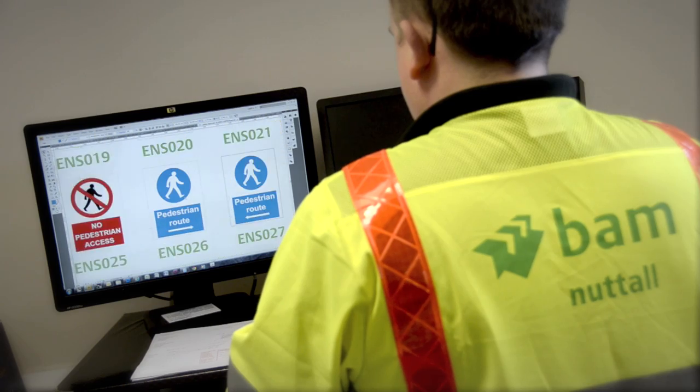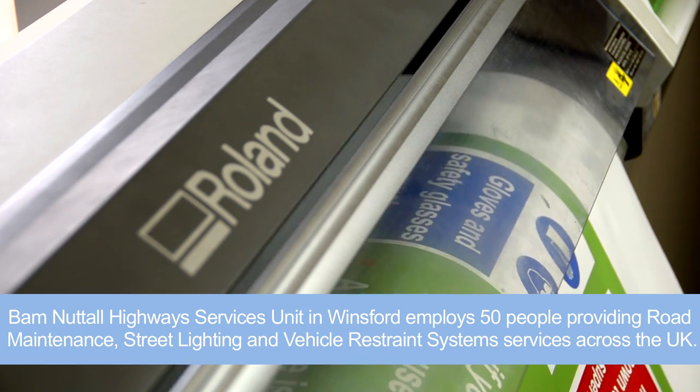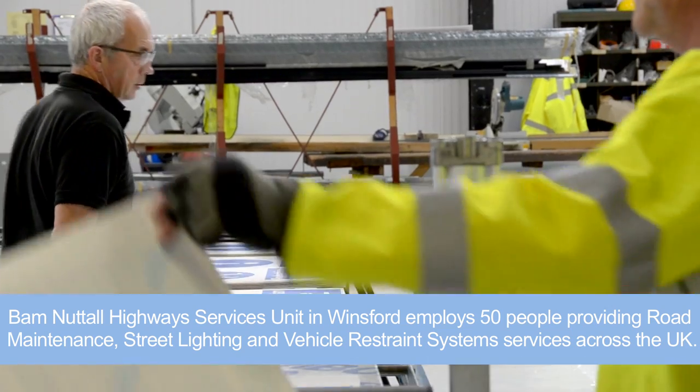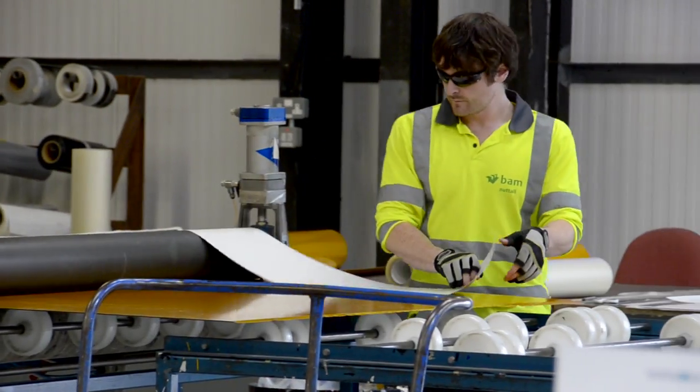This site is the base for Bam Nuttall Highway Services. We have the sign shop here. We've also got traffic management, street lighting and vehicle safety vents division. It's home for 50 people and we cover the whole of the UK from here.